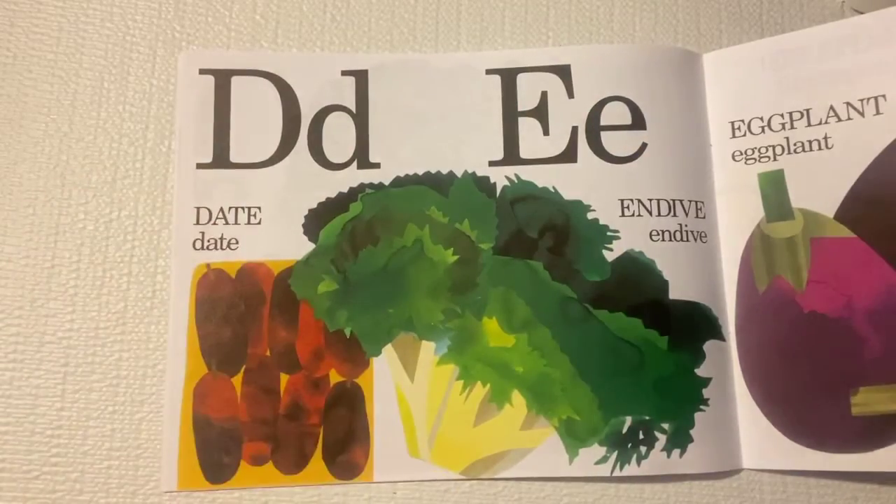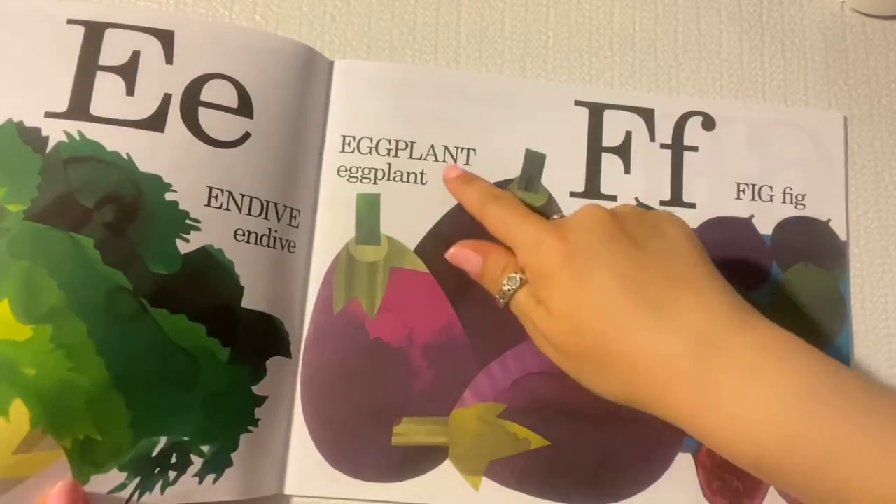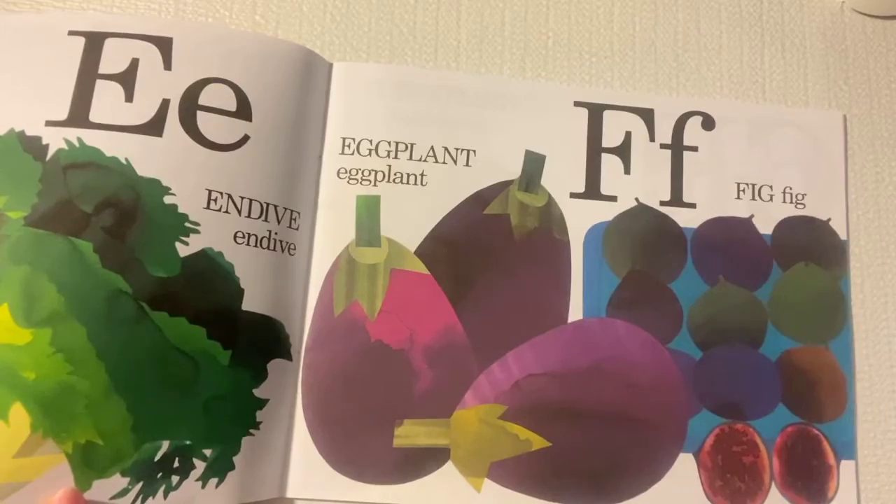D is for dates. E is for endive. E is also for eggplant. And F is for figs. Yum.